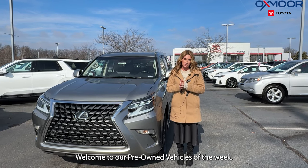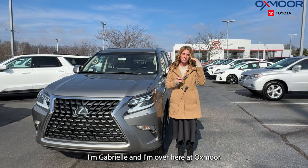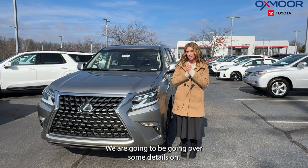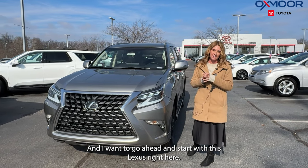Hello everyone, welcome to our pre-owned vehicles of the week. I'm Gabrielle and I'm over here at Oxmer Toyota. We are going to have three vehicles we are going to be going over some details on, and I want to go ahead and start with this Lexus right here.